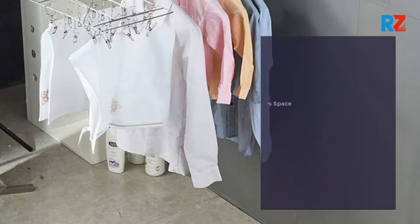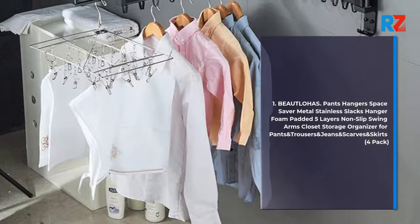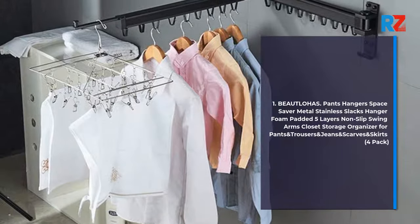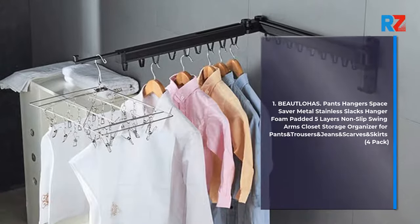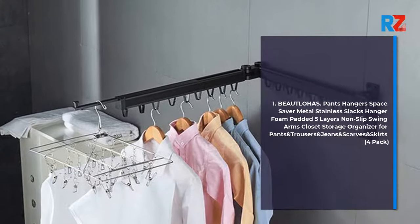1. Butte Lois Pants Hangers Space Saver Metal Stainless Slacks Hanger Foam Padded 5 Layers Non-Slip Swing Arms Closet Storage Organizer for Pants and Trousers and Jeans and Scarves and Skirts, 4 Pack.